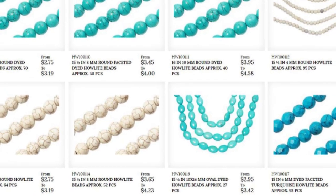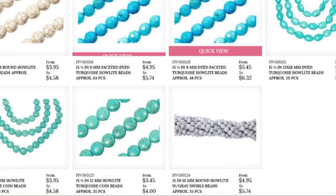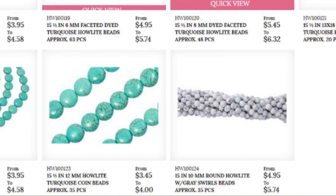Did you know that Howlite is actually named after Henry Howe, a Canadian geologist from Nova Scotia? He named it some complicated calcium borosilicate or something, and his friend said, nah, it's just Howlite.